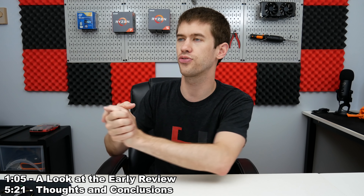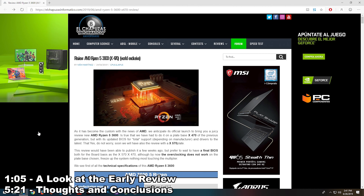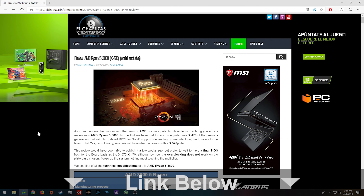This review comes from a Spanish website — I'm not gonna attempt to pronounce the name — but I do have it translated on screen and I'll leave a link to the full review down below. I'm only going to hit some of the highlights here and talk about what that means for you, especially if you're looking at the Ryzen 3000 lineup or potentially an Intel system in the near future.